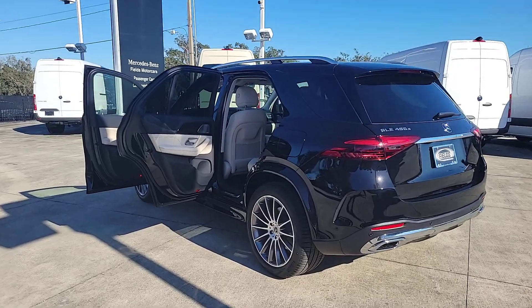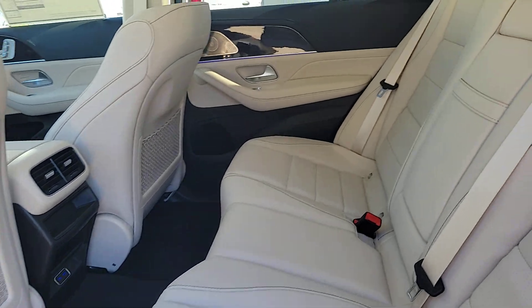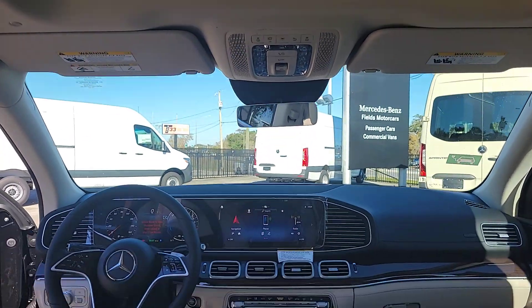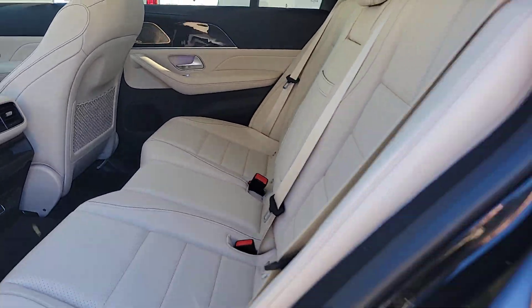These are just some of the great options this vehicle comes with: pre-collision system, all-wheel drive, hands-free liftgate, keyless entry, sunroof/moonroof, navigation system, power liftgate, remote engine start, keyless start, and power passenger seat.